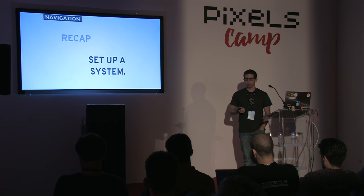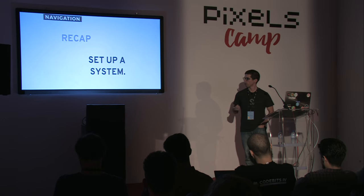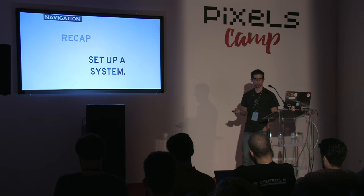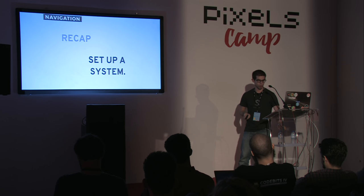My only advice about navigation and shortcuts in general: set up a system and stick with it. I often get ideas for shortcuts I'd like to use but can't fit into my system — either the key is already used by something else or it's not comfortable to reach. At that point I just forget about that shortcut, because I know in the long run I won't remember it.